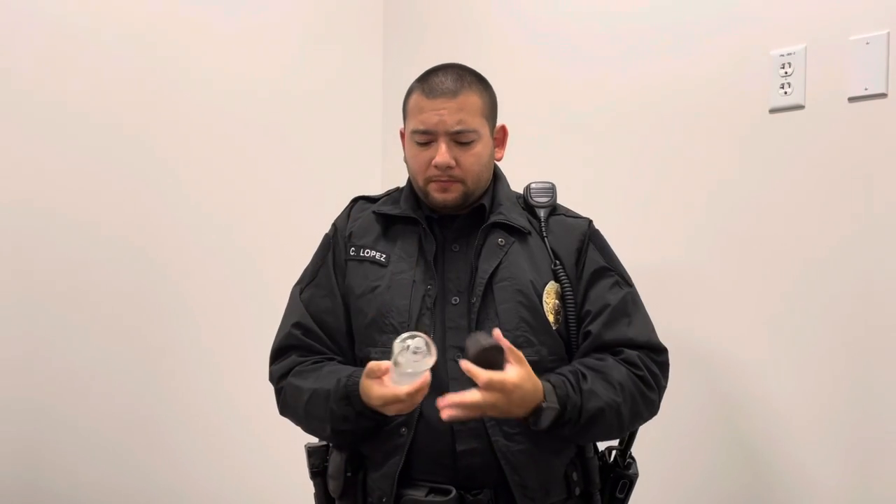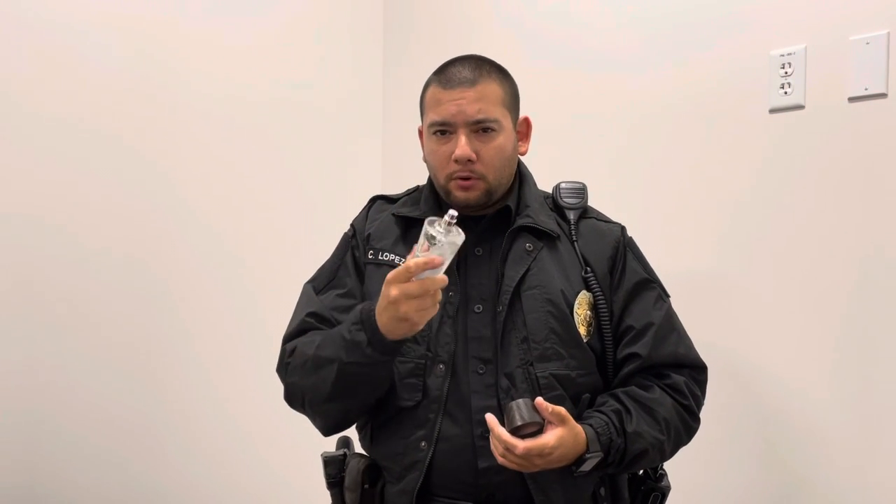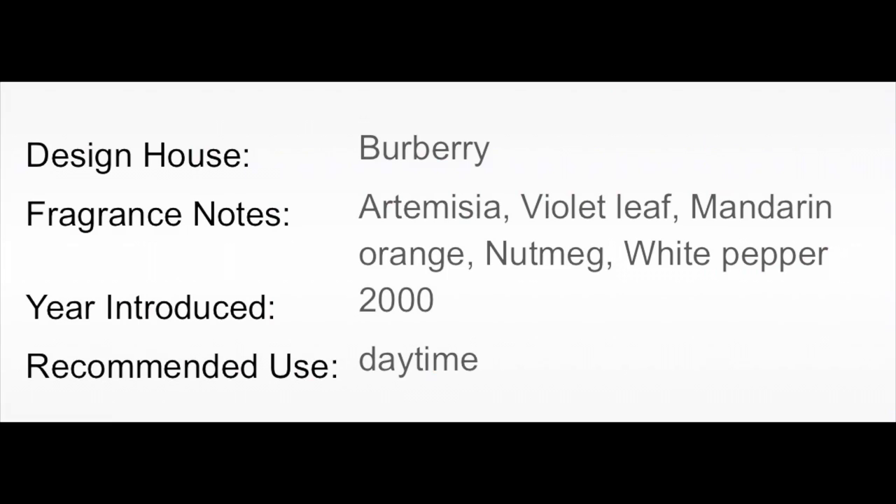The first notes that I get for this — I get a lot of citrus, pepper, and wood. What is listed would be: Artemisia, violet leaf, mandarin orange, nutmeg, and white pepper.